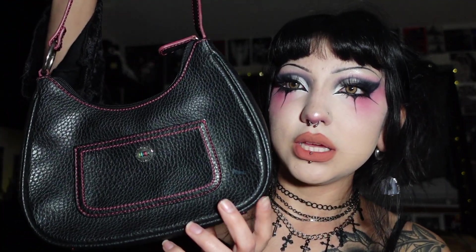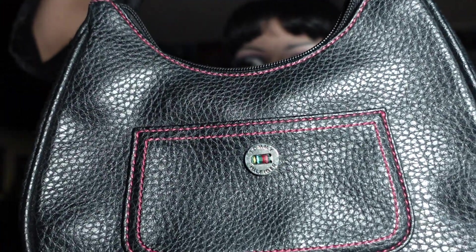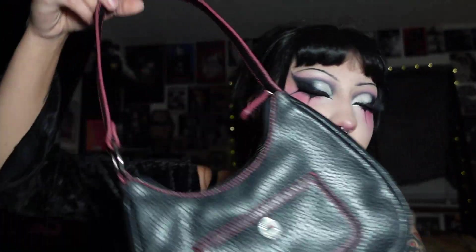Next thing I got was this really cute mini purse. It's from the brand Tommy Hilfiger. It also has this pink trimming around the edges and I just thought this was really cute. I don't have a lot of mini purses and this one looked brand new and it was only like five bucks, so of course I had to pick that up.